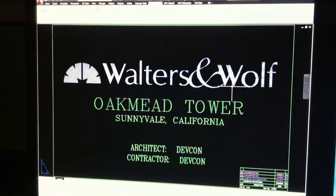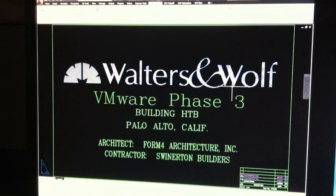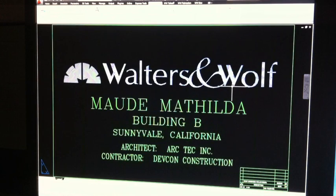In AutoCAD, type GS1 and Enter to save, and G1 to access. You can save up to 10 links. See how fast I can switch projects.